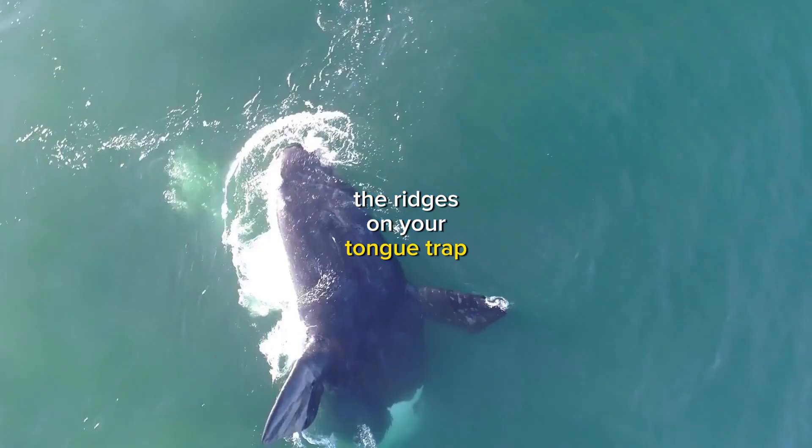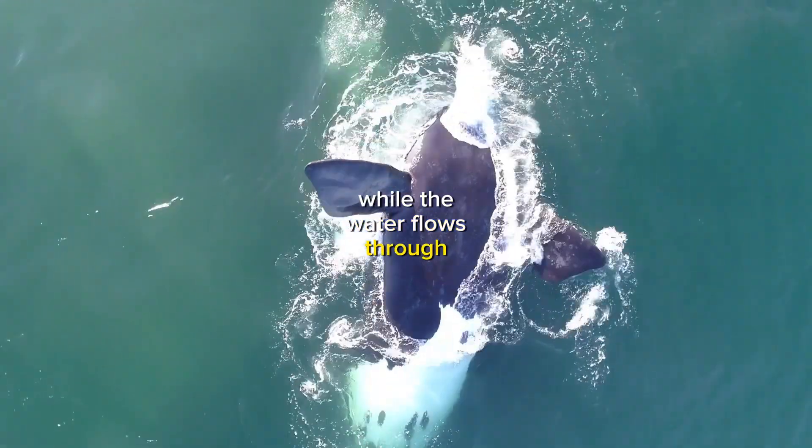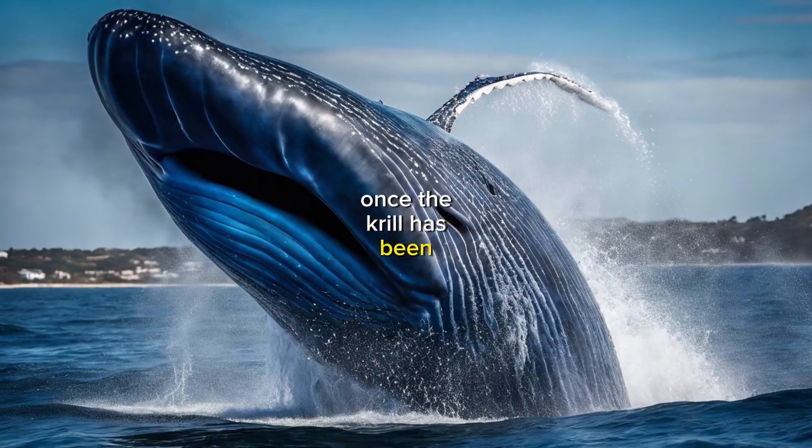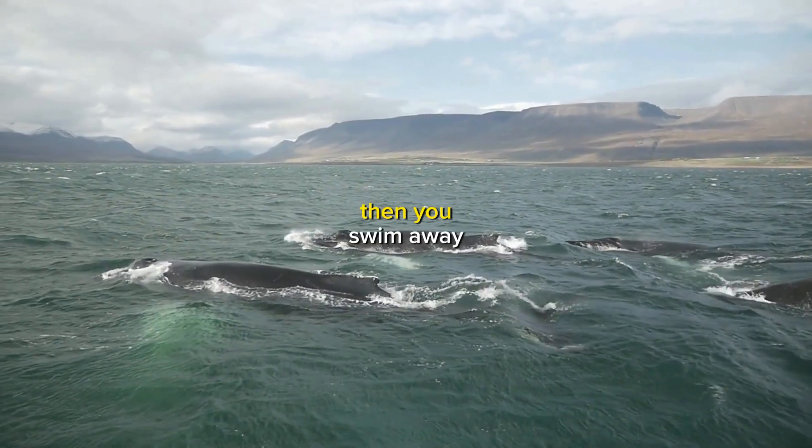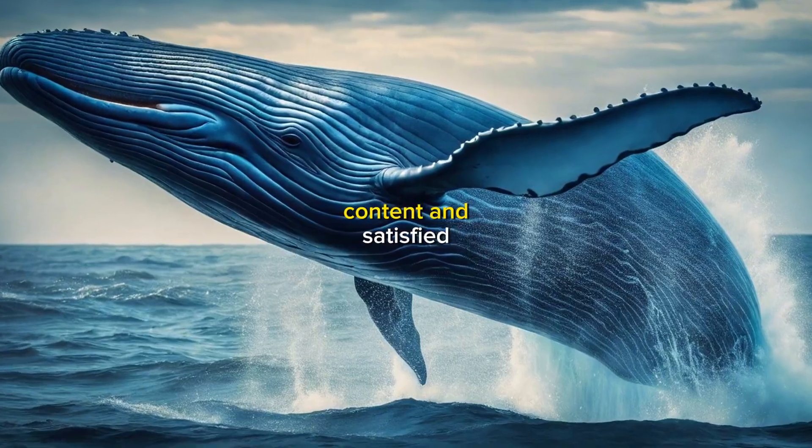Your tongue immediately starts to filter out the krill. The ridges on your tongue trap the krill while the water flows through. Once the krill has been filtered out, you swallow it. You continue to feed until you're full, then swim away content and satisfied.